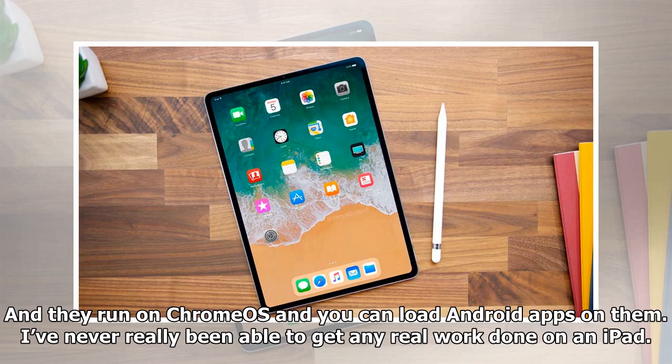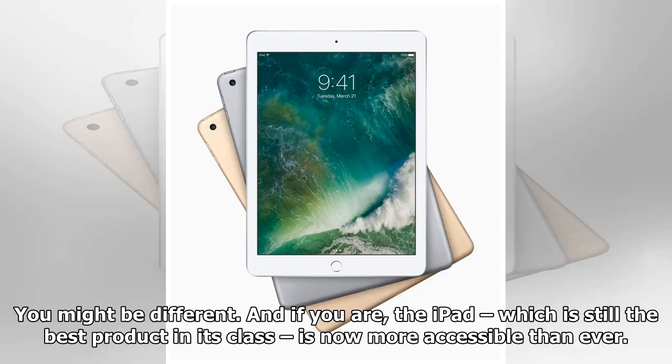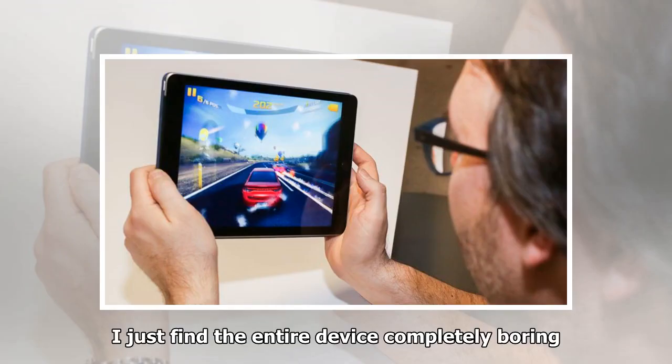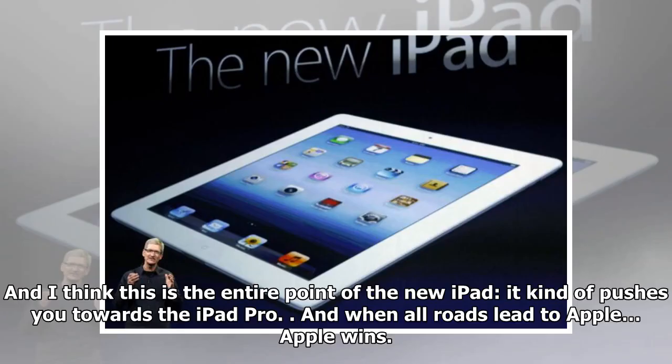I've never really been able to get any real work done on a base iPad — for that you'll need the iPad Pro with all its bells and whistles. The iPad is still the best product in its class and is now more accessible than ever, but I find the entire device completely boring. If you want to do actual work, there's really only one option: Apple's iPad Pro, which is way more expensive. And I think that's the entire point of the new iPad — it pushes you towards the iPad Pro, and when all roads lead to Apple, Apple wins.